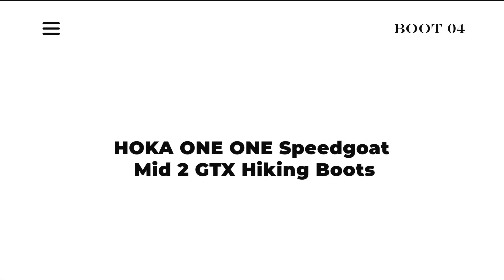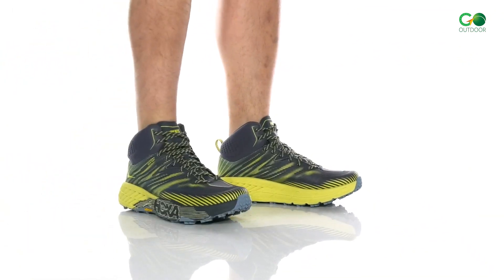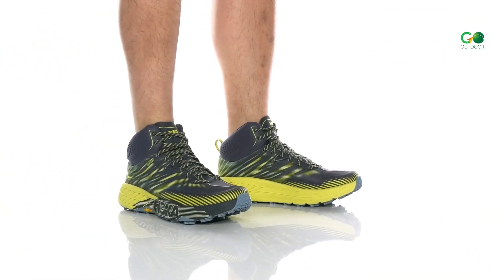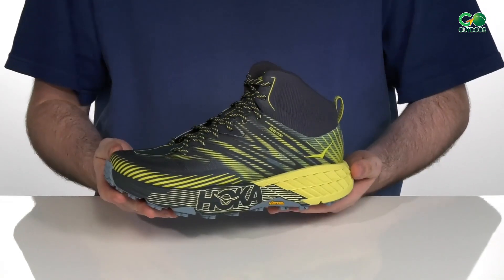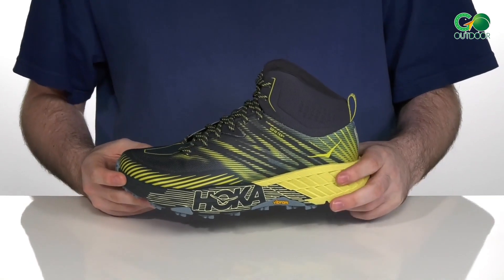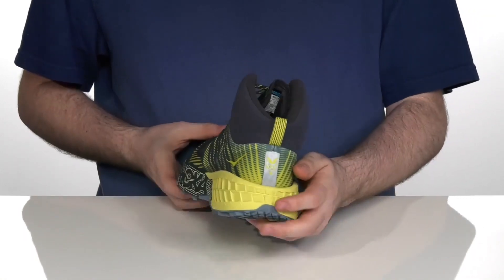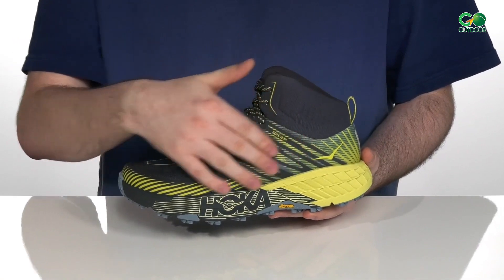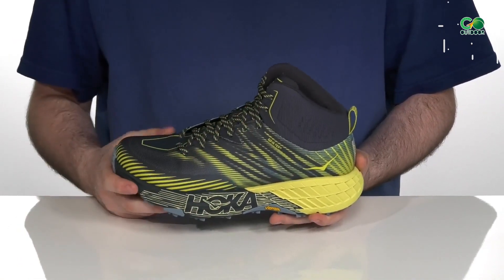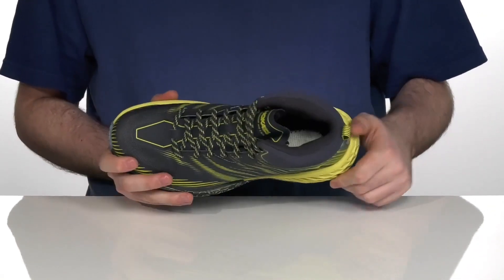Hoka One One Speedgoat Mid 2 GTX Hiking Boots. The Hoka One One Speedgoat Mid 2 GTX Hiking Boots are lightweight and breathable, thanks to the Gore-Tex waterproof liner that keeps your feet dry in all seasons. They also have water-resistant mesh uppers that fight off precipitation. These waterproof hiking boots are anatomically designed with molded foam collars to provide additional ankle support. They also feature zonal rubber placement that adds support and stability. The midsoles feature lightweight EVA foam that delivers a more responsive ride, and the wider forefoot offers a more stable ride and more accommodating fit.